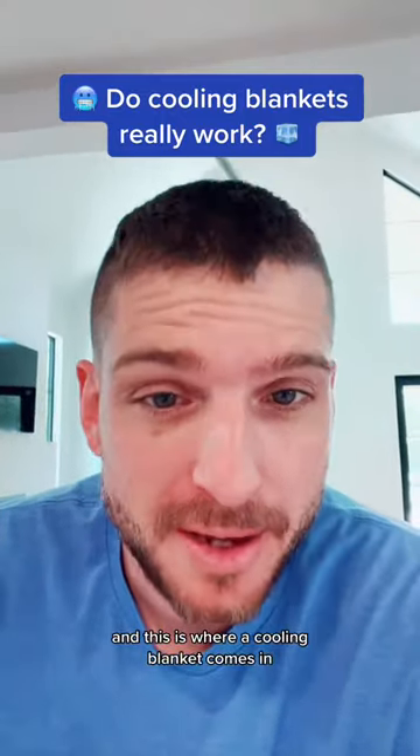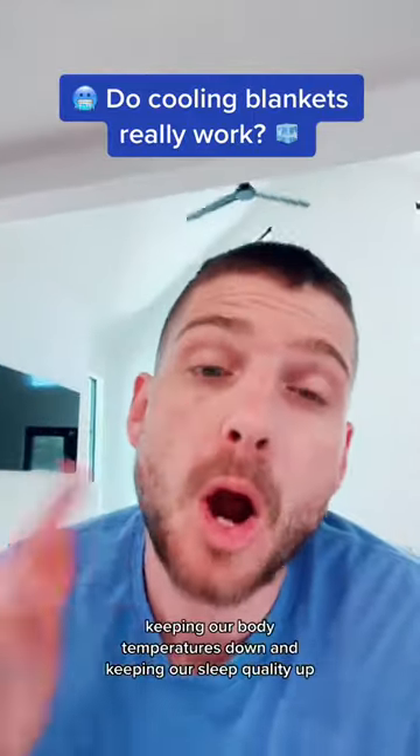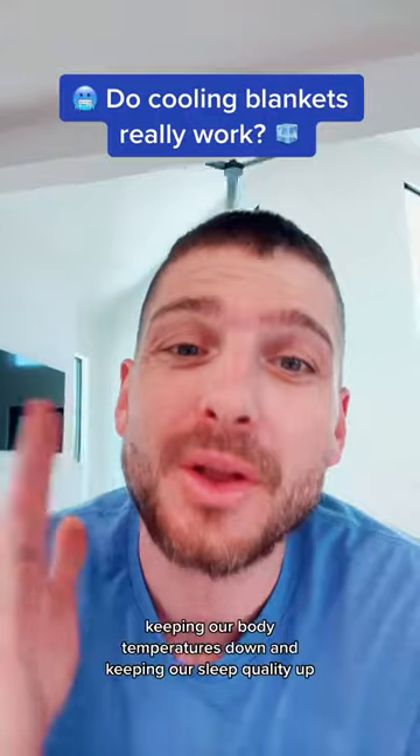And this is where a cooling blanket comes in. They work by wicking away moisture from our bodies, keeping our body temperatures down, and keeping our sleep quality up.